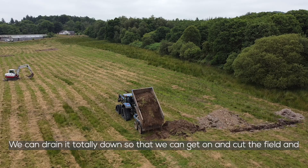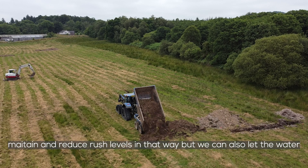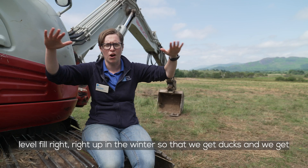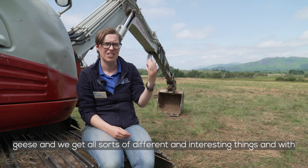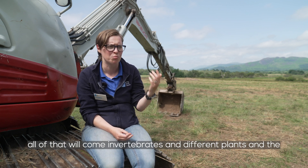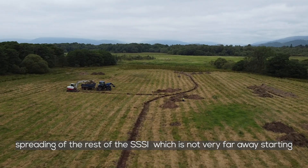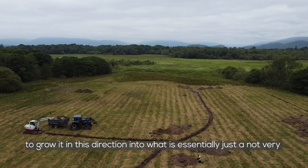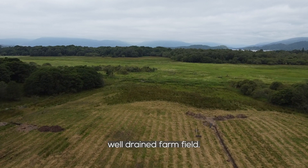We can drain it totally down so we can get on and cut the field, maintain and reduce rush levels in that way. But we can also let the water level fill right up in the winter so that we get ducks and geese and all sorts of different interesting things. And with all of that will come invertebrates and different plants and the spreading of the rest of the SSSI, which is not very far away, starting to grow in this direction into what is essentially just a not very well drained farm field.